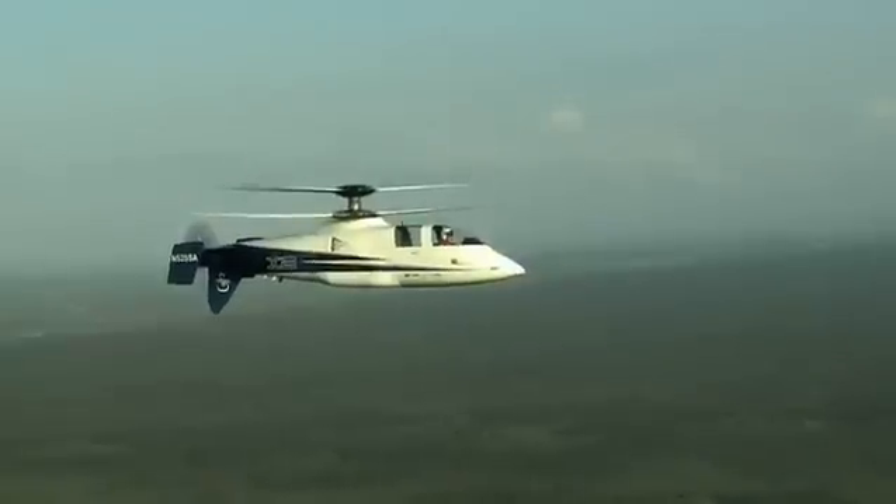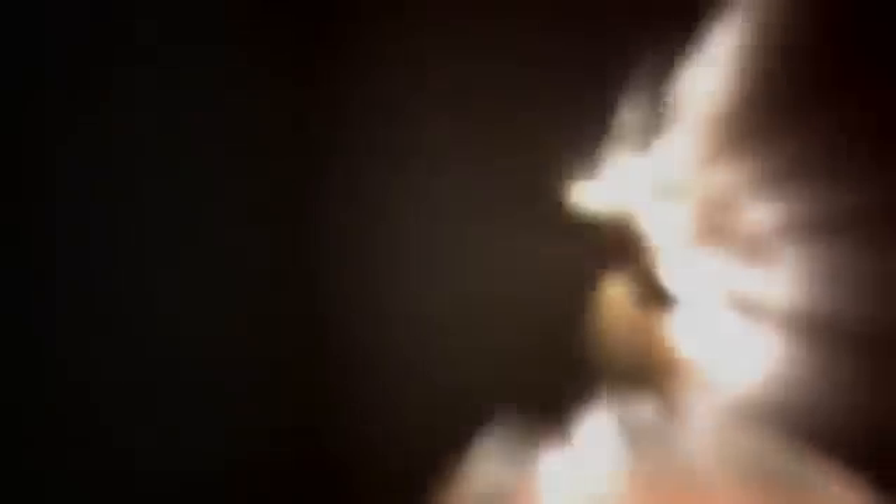The rotor blade design, the fairing design, the integral propulsion — all those things combined to make an aircraft that has pretty remarkable performance, and it's still very efficient.